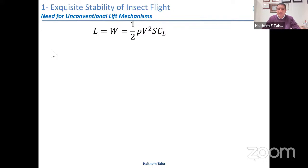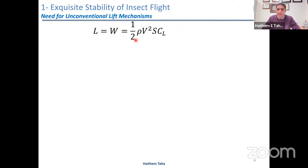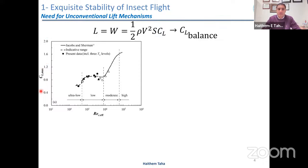When we write down the balance equation — lift equal weight — we know the weight of the insect, the density of the air rho, how fast the wing moves V, and how large the wing is S. From this equation we can get the required lift coefficient for balance, and compare it to the maximum achievable lift coefficient using conventional aerodynamics. In the ultra low Reynolds number where insects operate, the maximum achievable lift coefficient is quite small. We found that the required lift coefficient is about two to three times the maximum achievable using conventional aerodynamics.